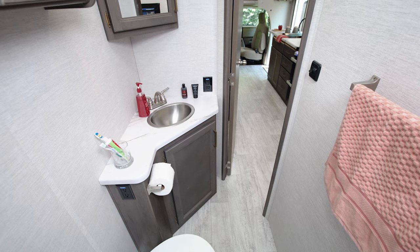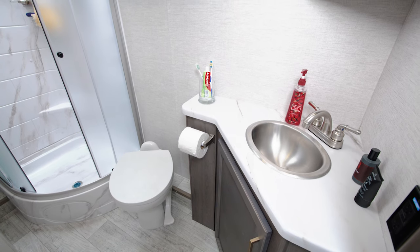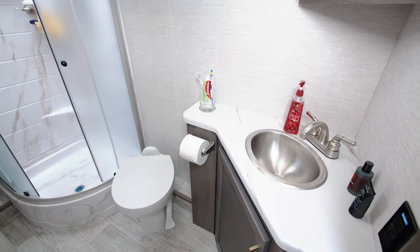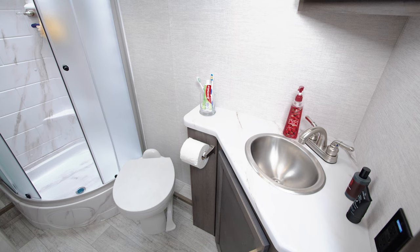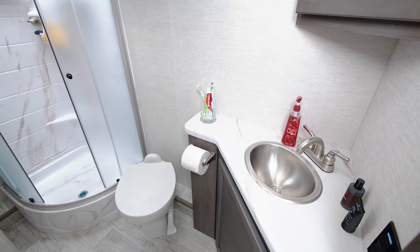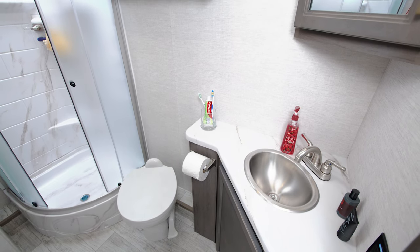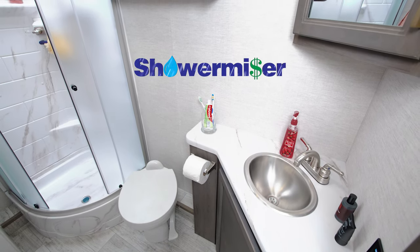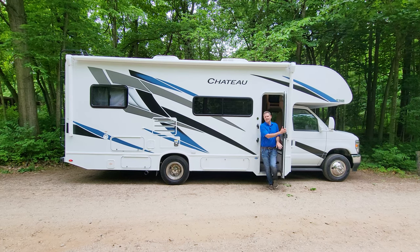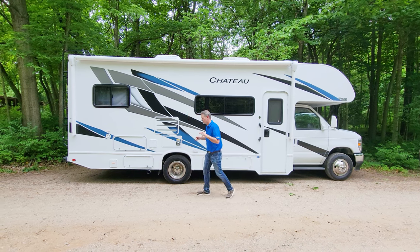The 26x has everything you need — check this out. With the size of this bathroom, you forget this Chateau is 27 feet long. There is all the room you need back there: plenty of counter space, a medicine cabinet up top, and storage down below. There's a foot-flush toilet, and this shower with curved glass door features a great-looking surround. Even if you go last, you're going to get a hot shower, as the Chateau features tankless hot water and the Shower Miser hot water recycling system.